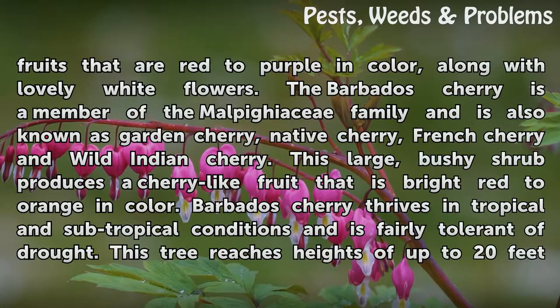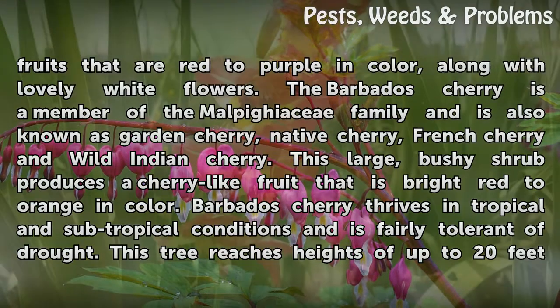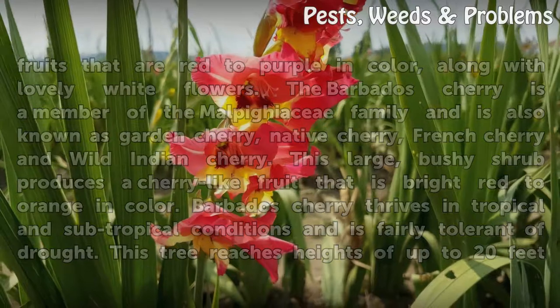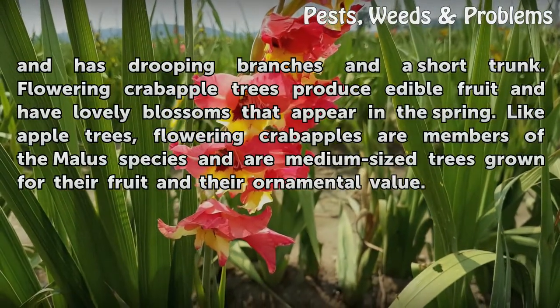This large, bushy shrub produces a cherry-like fruit that is bright red to orange in color. Barbados cherry thrives in tropical and subtropical conditions and is fairly tolerant of drought. This tree reaches heights of up to 20 feet and has drooping branches and a short trunk.